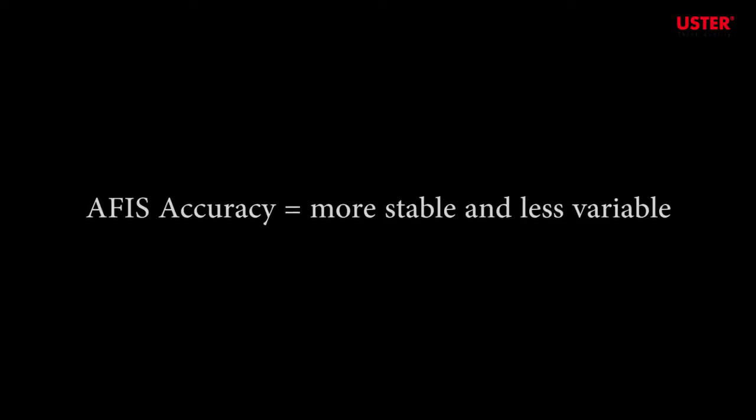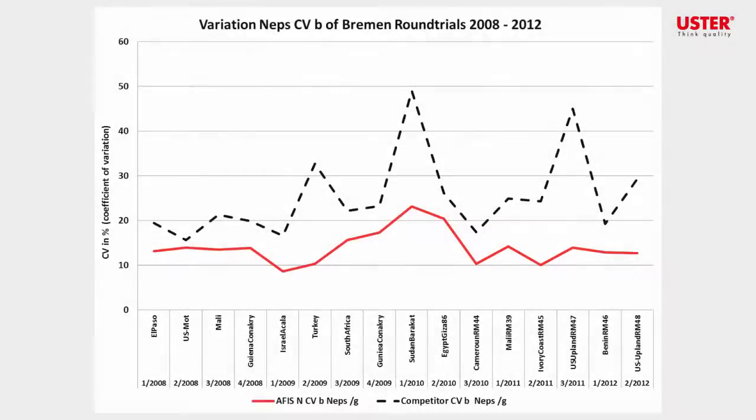Bremen round trials, covering the latest Uster APHIS Pro 2 instrument, enable comparisons with the competitive product. The trials include over 50 laboratories using APHIS and about 10 using the competitive product. NEP content is the first quality parameter covered in the trials. For APHIS, the results show fairly stable variations in NEP measurement, while the competitive instrument shows high variation in data.